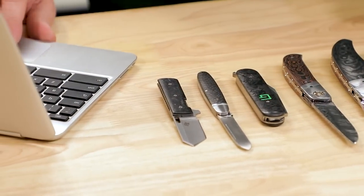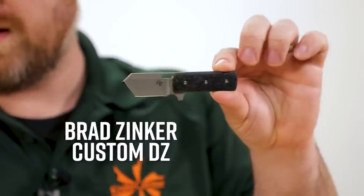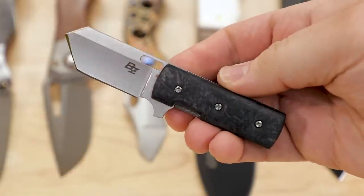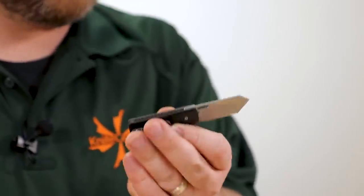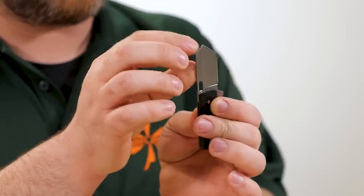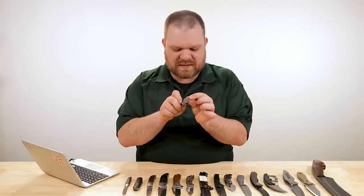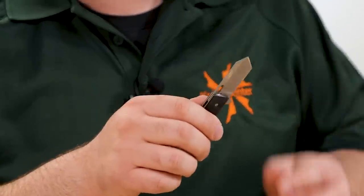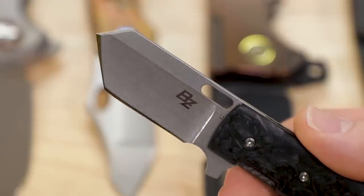Let's start with one of my favorite designers — Brad Zinker. Starting on the small side, this is a custom DZ Tonto liner lock, full custom handmade by the man himself, coming in at $695. We've got CPM 154 steel, 2.3 inches on the blade length, a really cool Tonto profile with a sharpened back edge. It comes just shy of being a full sharpened edge — you could get in there with a stone if you wanted to.